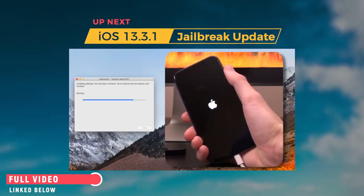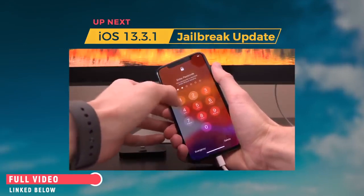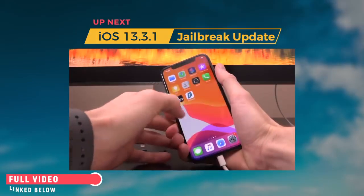The boot ROM has been pwned and we are about to boot into our jailbroken state. At this point the device is already jailbroken. We won't have Cydia since this is the first time jailbreaking, but we'll be able to install Cydia with CheckRain.